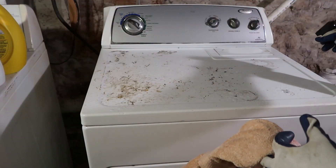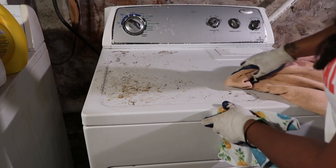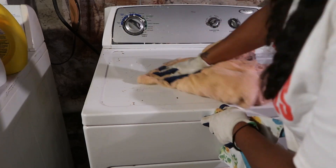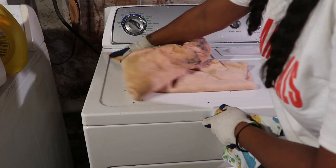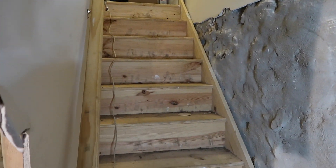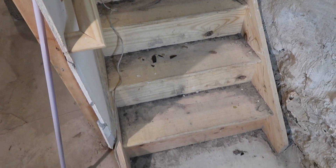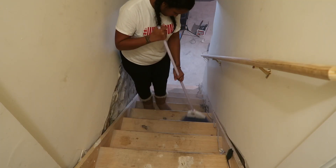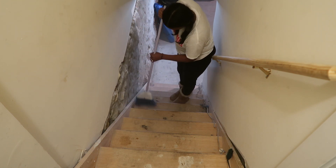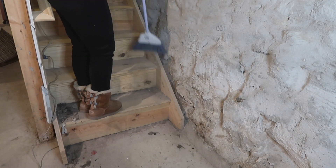All right, so these next few areas I'm definitely guilty of not cleaning. This is where the detergent sits — I need to get better with cleaning this area. I just pour the detergent in and put it back down and keep going. And the steps — oh my goodness, I don't know the last time I swept these steps. But honestly, it wasn't that hard and I definitely need to do it more often.